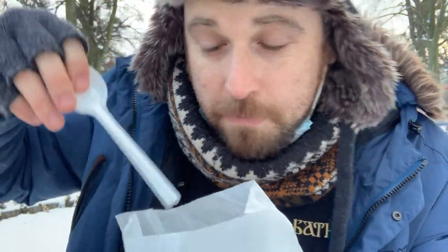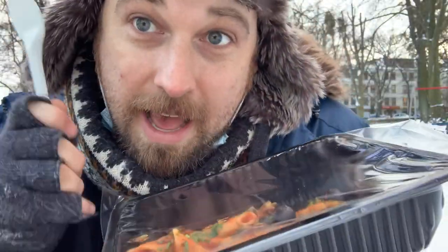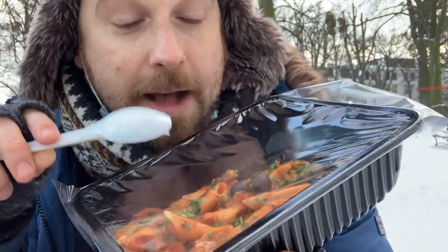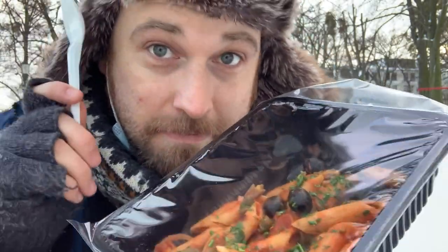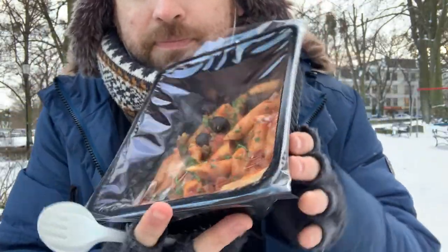They gave me plastic cutlery. A few people have brought this up and I am going to start rating places on packaging now. Plastic packaging — big no-no, not good for the environment.